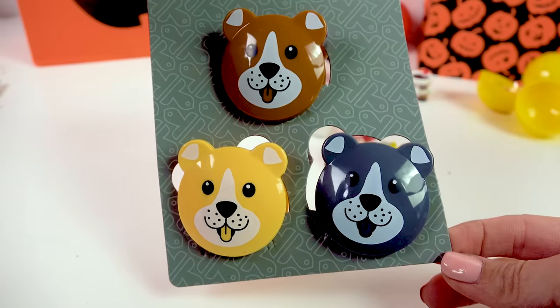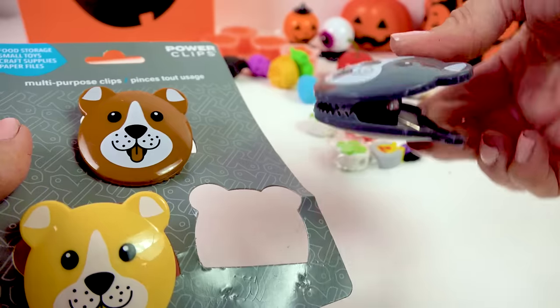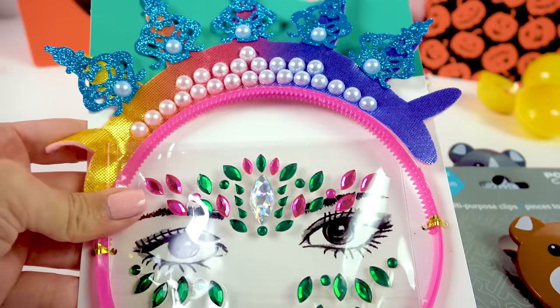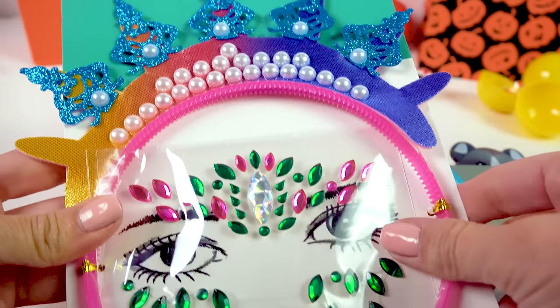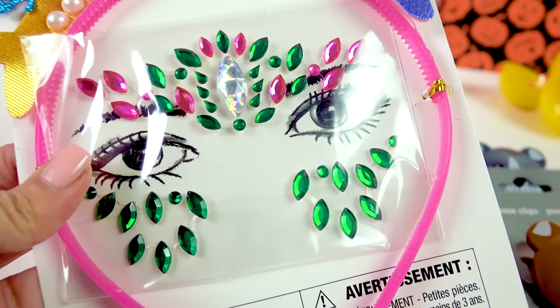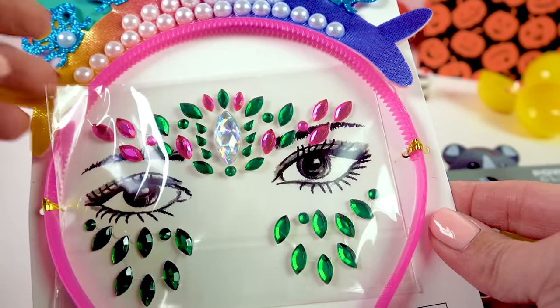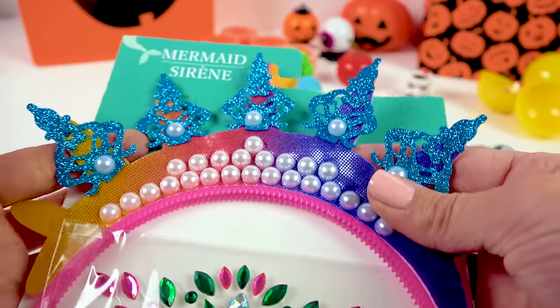These are not Halloween themed but how cute are these little puppy chip clips? I feel like these are just an absolute must for keeping all your snacks nice and fresh. I also found this mermaid headband set but I really wanted it for the little face jewels. It's really fun to wear jewels and glitter on your face, and the crown is just a bonus.